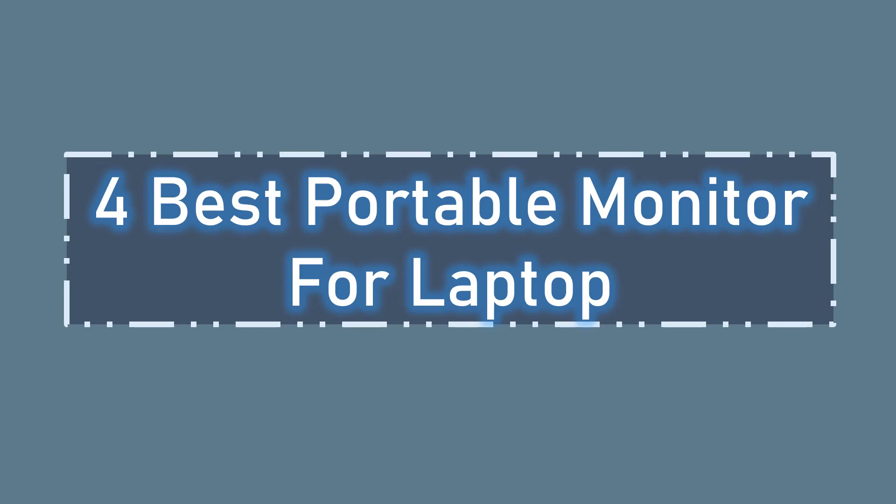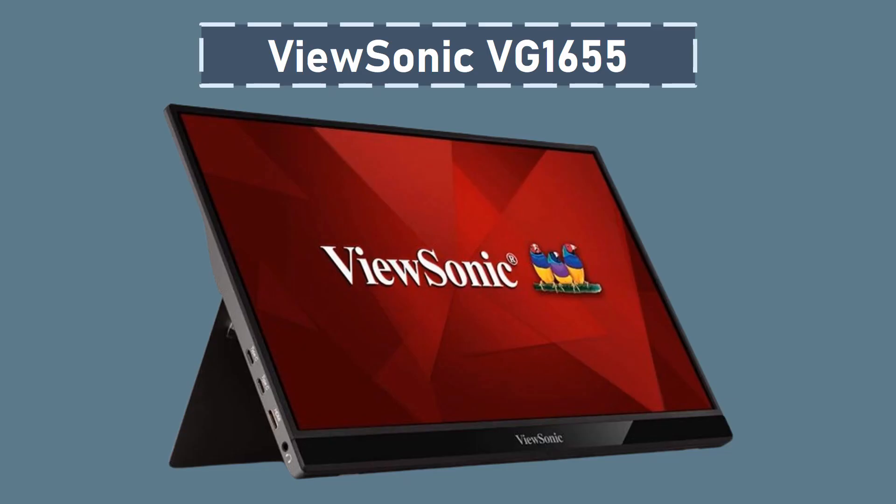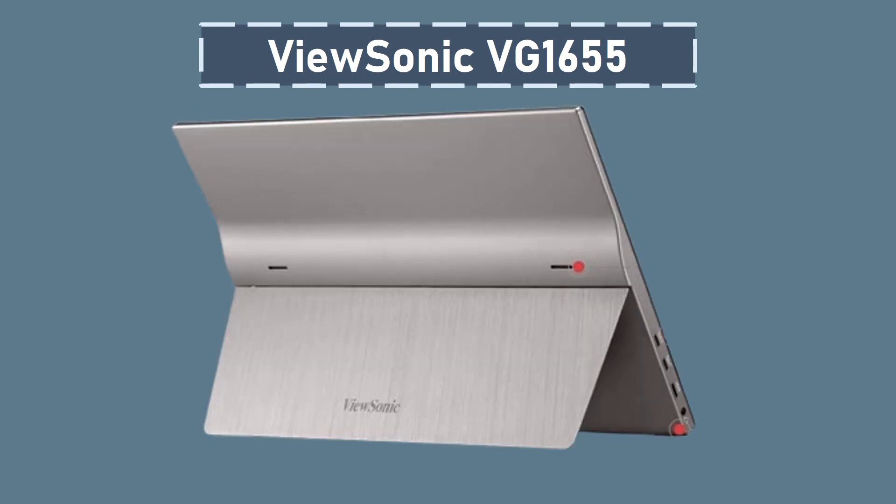Number 4: ViewSonic VG1655. This is an ultra-portable monitor designed for business professionals seeking enhanced productivity on the go. Boasting a 15.6-inch Full HD IPS display with a resolution of 1920x1080, this monitor delivers crisp and clear visuals with a premium aluminum design, making it both stylish and durable. With a sleek thickness of 0.6 inches and a weight of only 1.8 pounds,